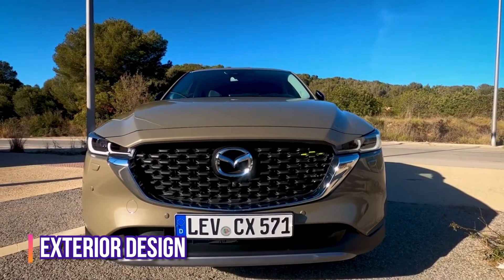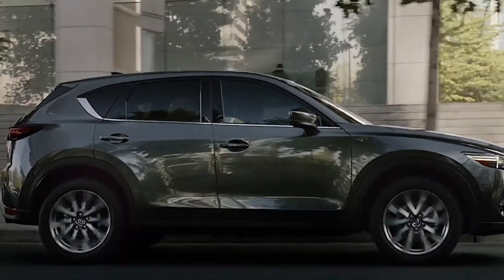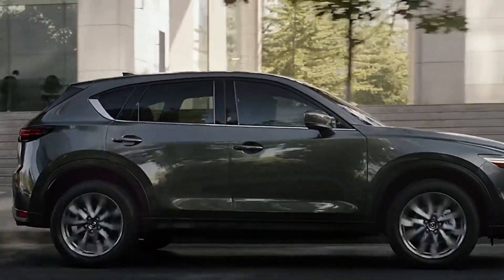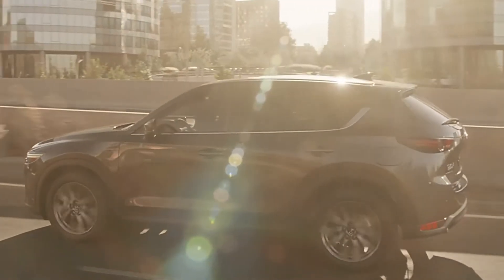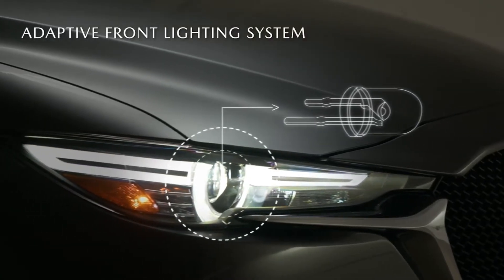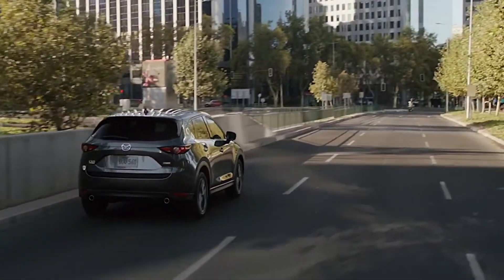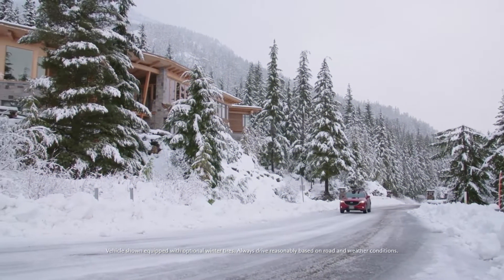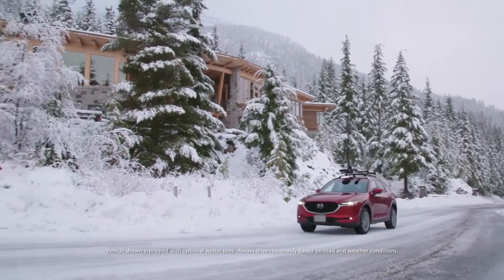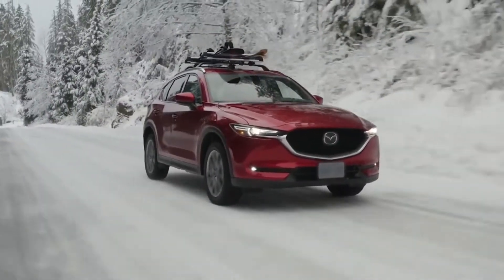Exterior design: The front and back of the CX-5 have been modified for the newest generation to give it a sleeker look. This SUV appears set for a lot of racing pleasure, with updated headlights and taillights, distinctive bends and energetic appearance, as well as loads of exterior paneling. Every time you go outdoors for a ride, the design of this Mazda SUV will evoke sensations of exciting driving.